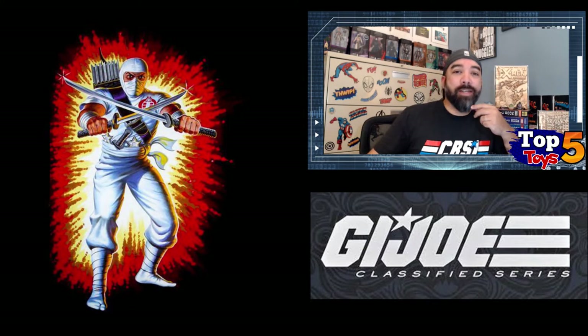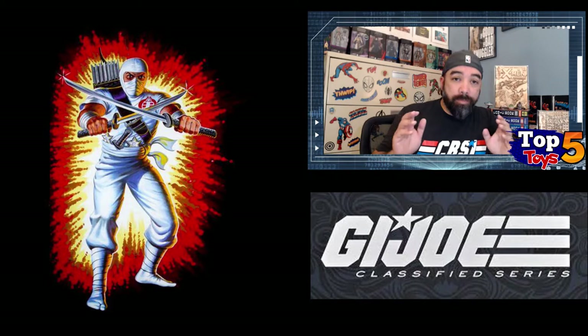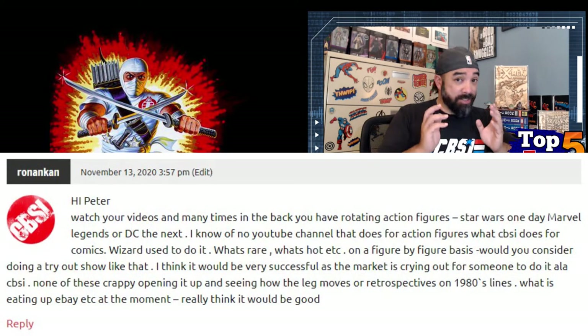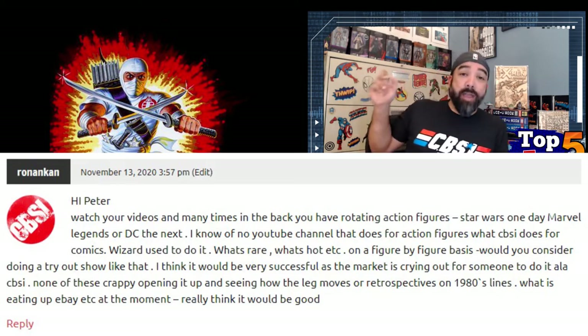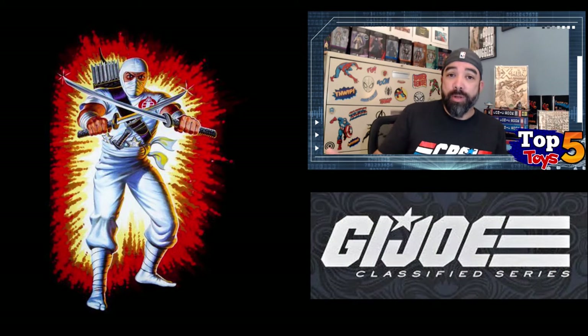I obviously have enjoyed toys since I was a kid. I used to collect toys almost as much or more than I did comics at one time. I've really fallen off as of late, so I am by no means an expert. But a good friend of the site, CBSI, and a good friend of the channel, Ronin Khan, made a suggestion noticing the toys I had up — that hey, maybe somebody should be doing something, talking about toys. So I liked the suggestion and decided to do something about it.